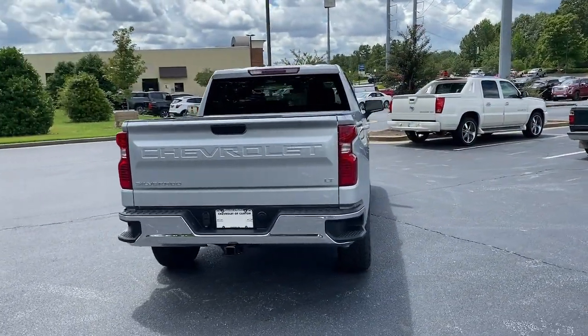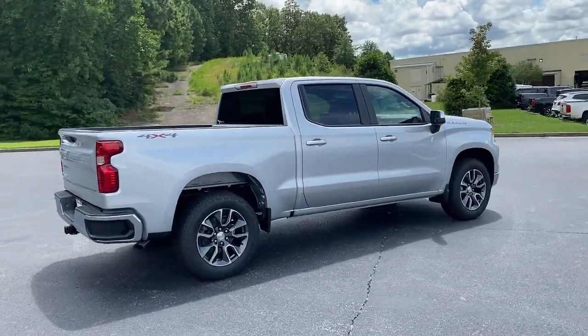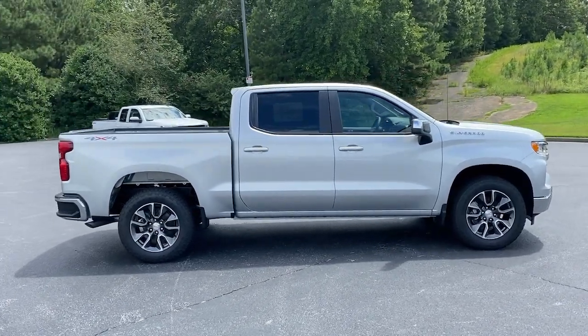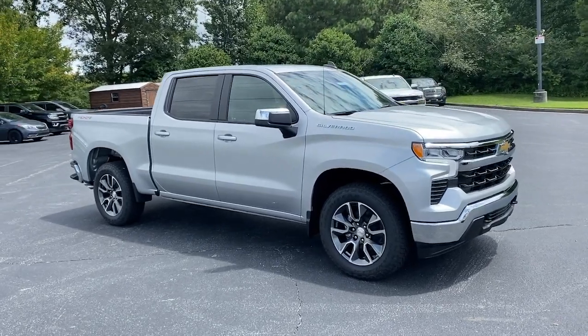Keyless entry, remote engine start, four-wheel drive, heated mirrors, lane keeping assist, backup camera, satellite radio, keyless start, aluminum wheels, multi-zone AC.